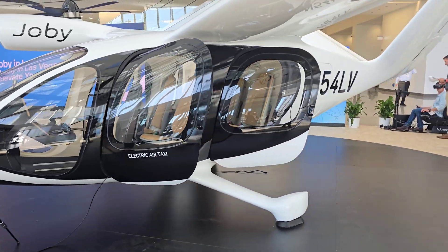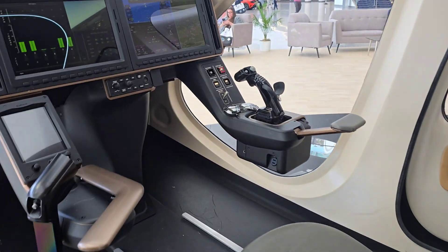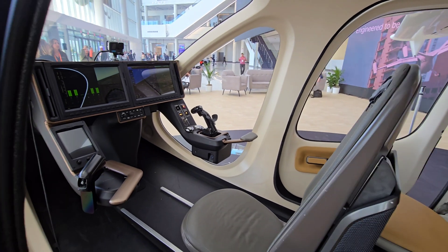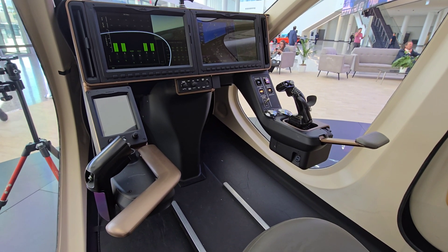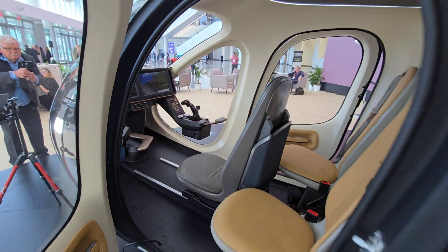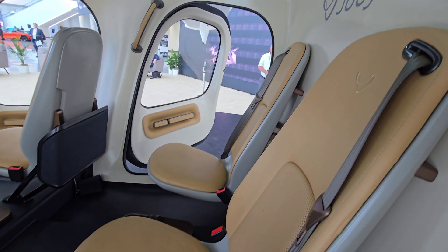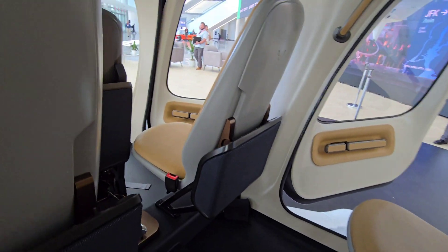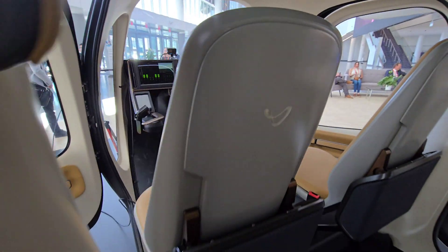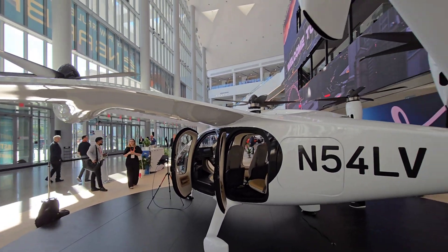This is the Joby electric air taxi. They've created an air taxi and it's already flying — test flying anyway. They're waiting on certifications. It is electric and does have a pilot; it's not autonomous. It looks like it has four passenger seats. It has a V-tail and there are four propellers.